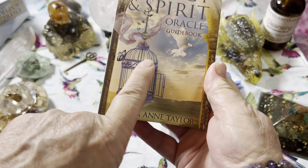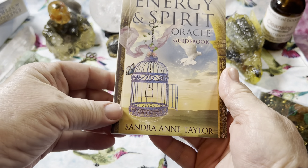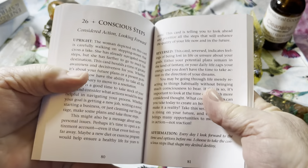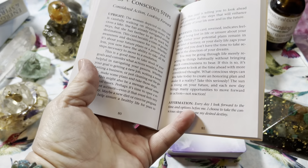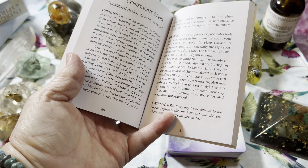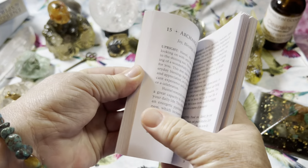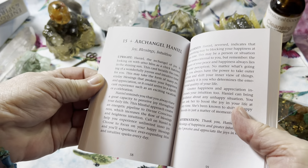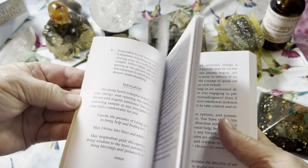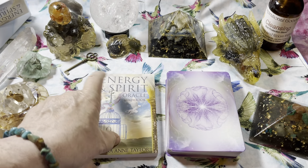We start with a birdcage and the bird flying away and a butterfly for transformation. Unlike other oracle decks, Sandra does have upright and reversed positions for her oracle cards, plus an affirmation. Most oracle decks are only read upright. She also has some card spreads and information about the deck and why she created it in the book.